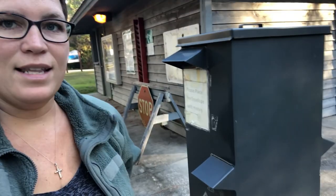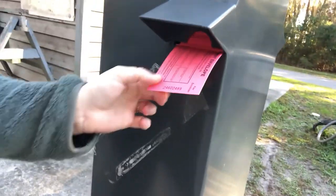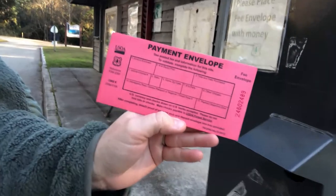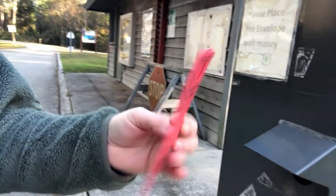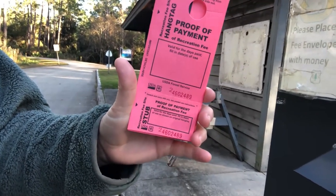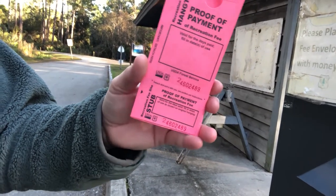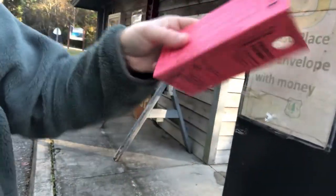This is the box where you get your envelope. The envelope will ask for how many days you're paying for, if you have a pass, things like that. You fill this out and on one side is proof of payment — that part you put in your car, and the other part you put on the pole at your campsite to show that you've claimed that spot. Then you seal the envelope and put it in the box and you're good to go.